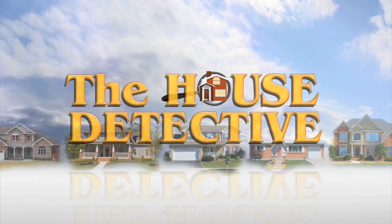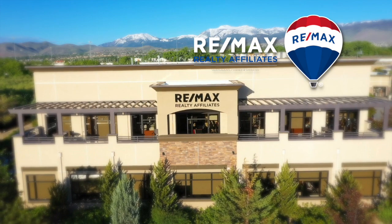This portion of The House Detective is brought to you by REMAX Realty Affiliates.